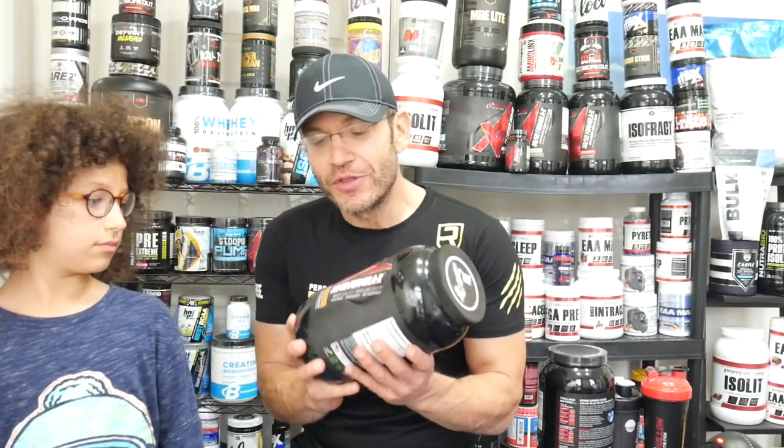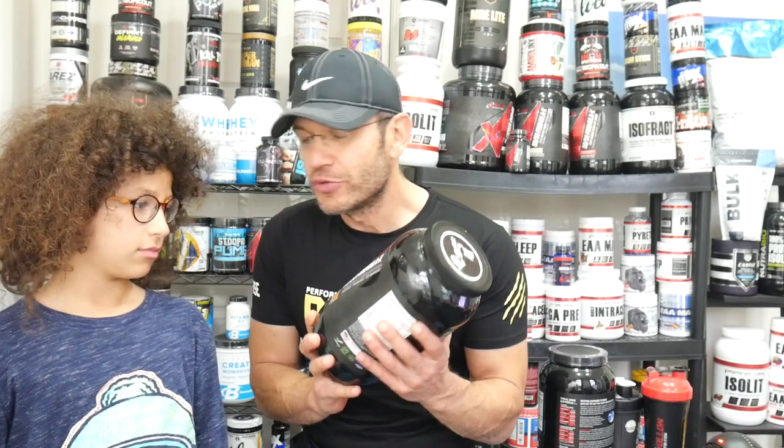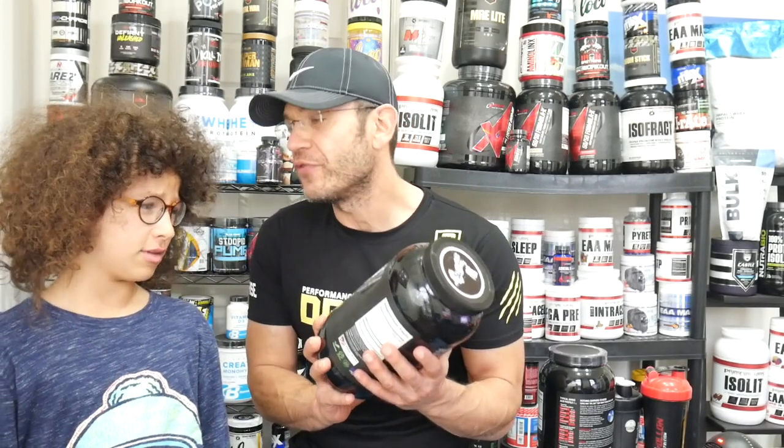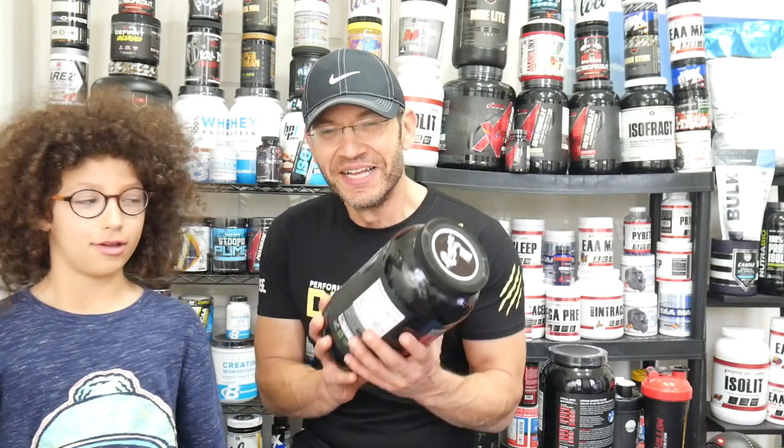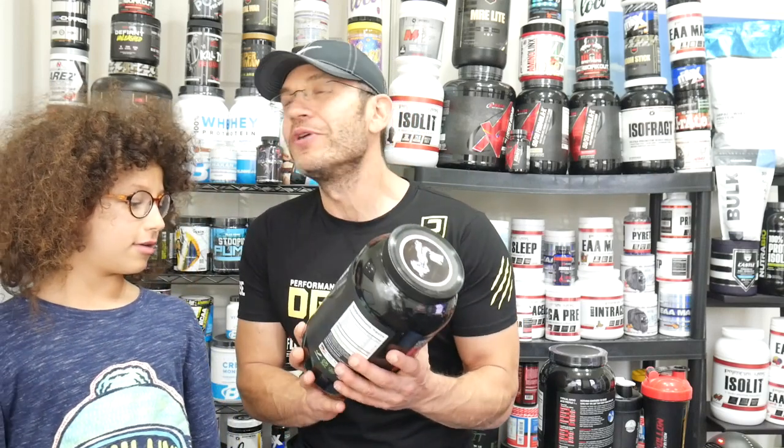And together with us, the all-new Apollo Nutrition 50-50 Formula X Bitty — peanut butter cookie flavor.